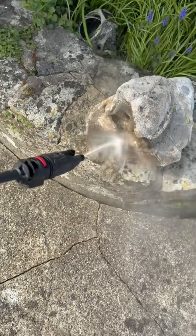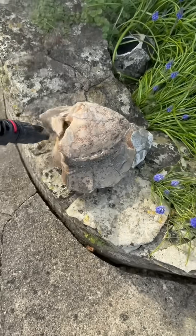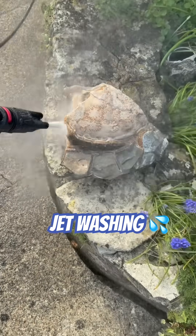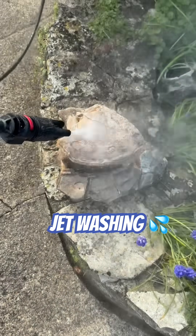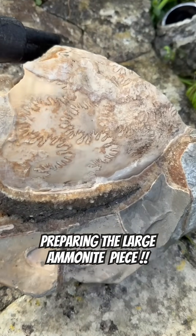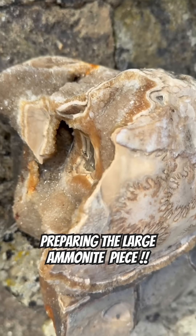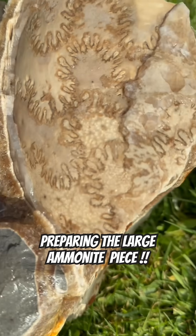Here I am with a large ammonite called Astrosis Galari. I've got a jet wash and I'm using a circular motion to get the muck and mud off the outside of this lovely ammonite. I've got safety glasses and sturdy gloves on and know how to use these jet washers well.